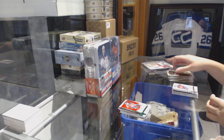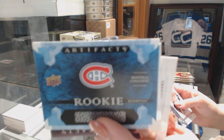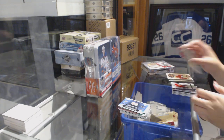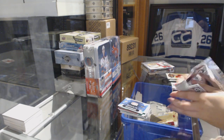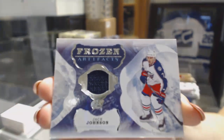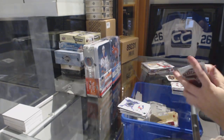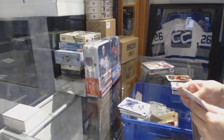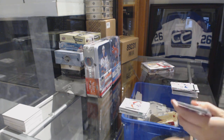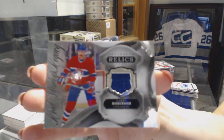Emerald number 99, Sean Monaghan for the Calgary Flames. Rookie redemption of the Montreal Canadiens. We've got a Frozen Artifacts jersey for the Columbus Blue Jackets, Jack Johnson. Rookie number 2999, Michael Matheson for the Florida Panthers. And a Lord Stanley's Legacy jersey of Larry Robinson for the Montreal Canadiens.